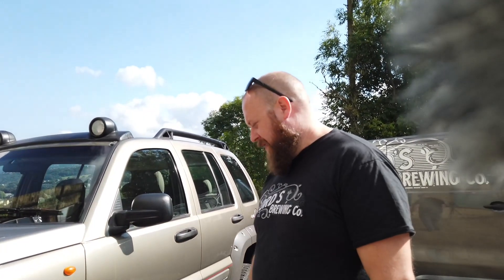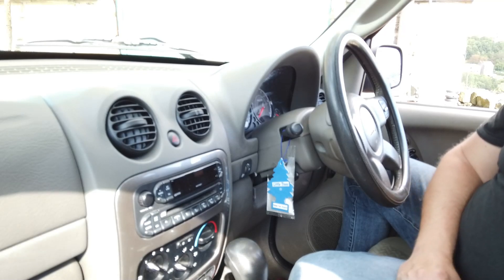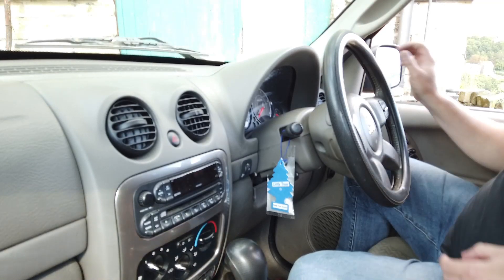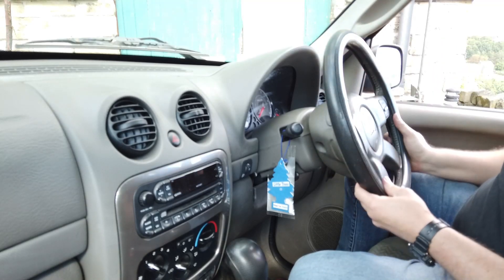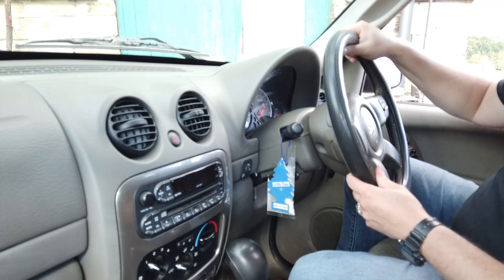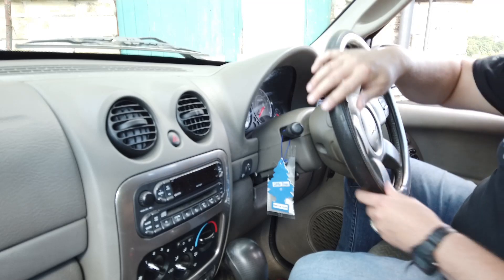So this is the Jeep. I thought I'd give you a little look inside — there's some interesting Jeep-iness in here. We've got a massive modification that someone's done: a steering wheel cover. I'm just too frightened to take it off because I think it's probably minging underneath, so that might stay.